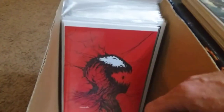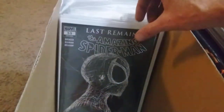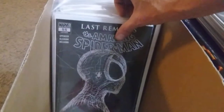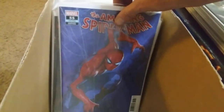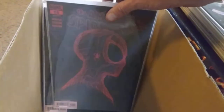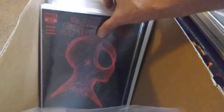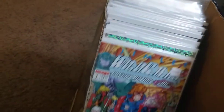We're heading into an Amazing Spider-Man 55 variant fest. We have a virgin variant, and this one's actually the Carnage Black White and Blood virgin variant. There's a Last Remains black one, then another ASM 55 variant, a Gleason variant, a second printing, another Gleason variant red second printing, and another Gleason variant red second printing.